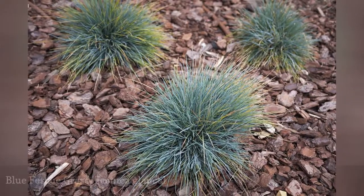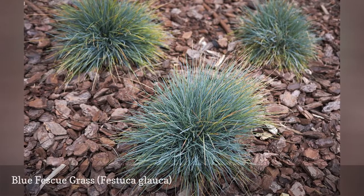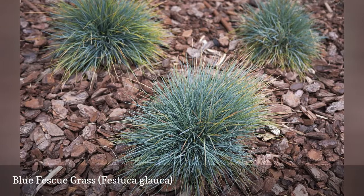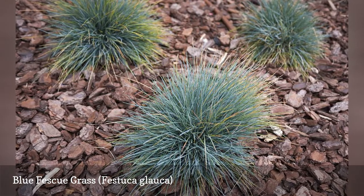Blue fescue is an ornamental grass grown for its blue-tinted foliage and yellowish-green flowers. It produces its best foliage in full sun but can tolerate a little shade too. The plant grows to a height and spread of about a foot.